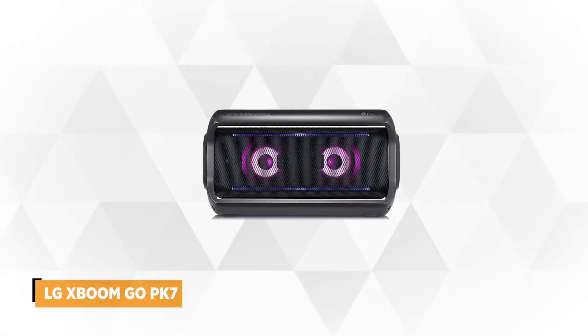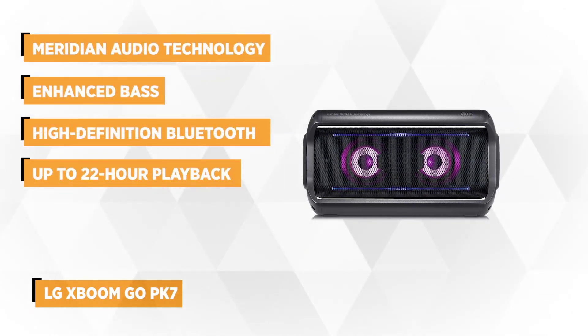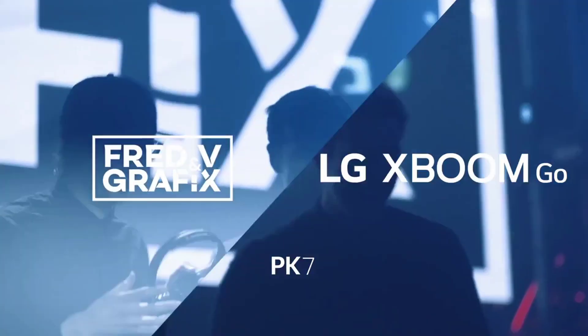Coming in at number one is our top choice, the LG XBOOM GO PK7 portable Bluetooth speaker. This premium speaker from LG uses advanced Meridian audio technology, combining a special hardware design with advanced signal processing resulting in uncompromising performance. You can now enjoy high quality sound with the technology's ability to widen the audio field and expand the image height.